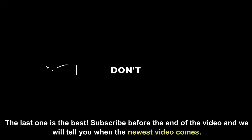The last one is the best. Subscribe before the end of the video and we will tell you when the newest video comes.